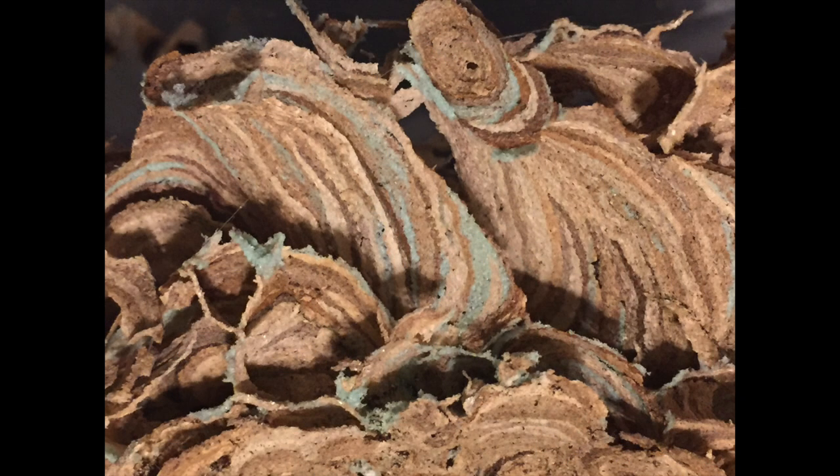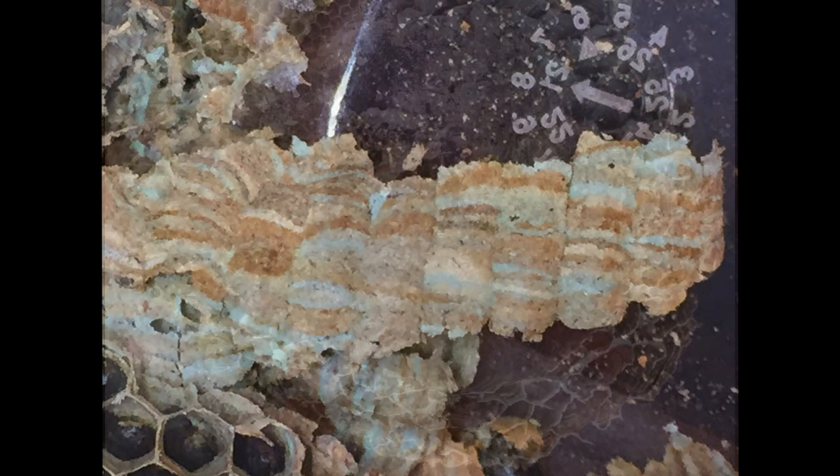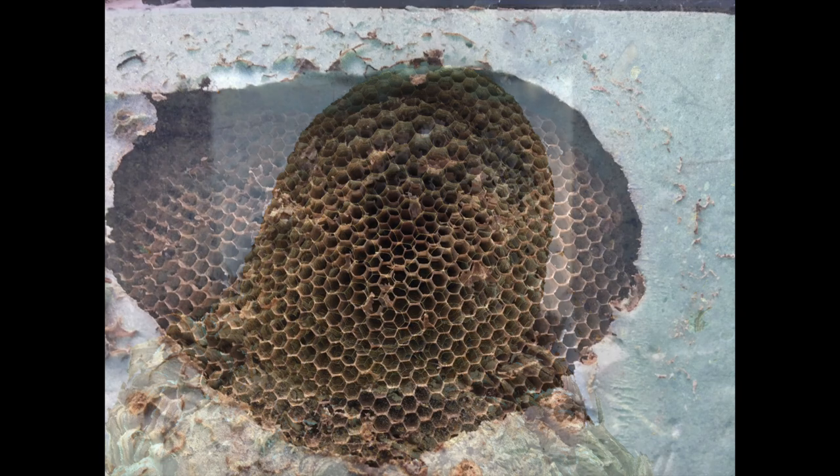This nest is a good specimen to illustrate what happens to a yellowjacket nest in the winter. In colder regions like the northern part of North America, all the wasps die off at the end of the season in the late fall and early winter, except for the newly born queens who mate in the fall and then hibernate over winter. In the following spring they start new nests somewhere else, but the old nest is simply abandoned as you see here.